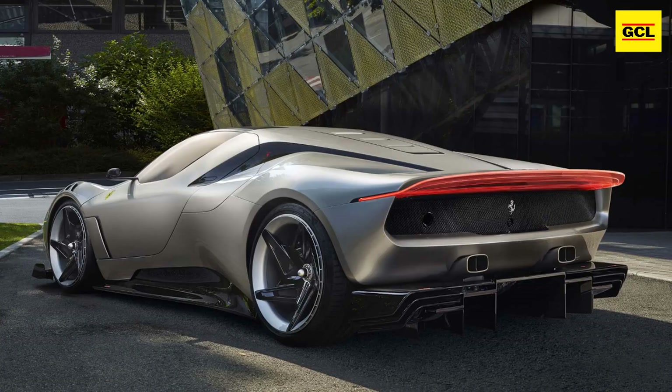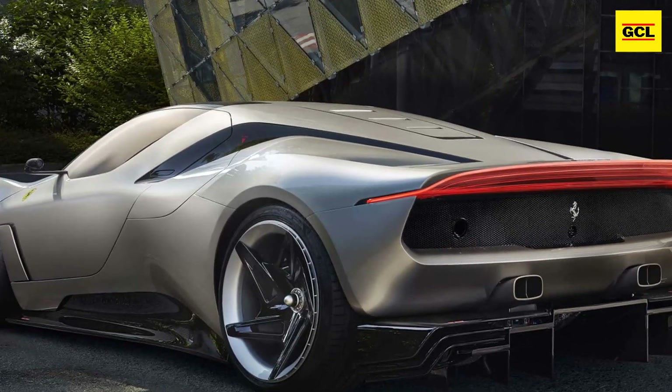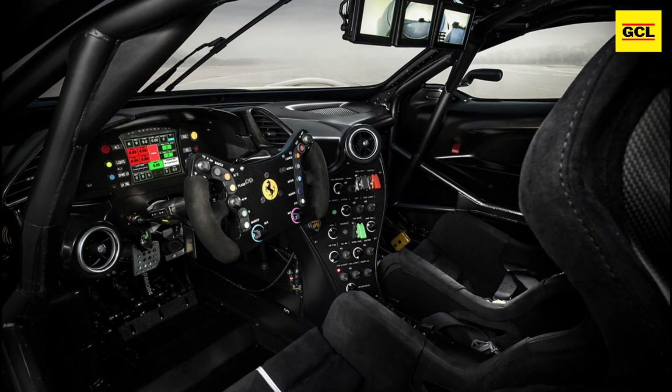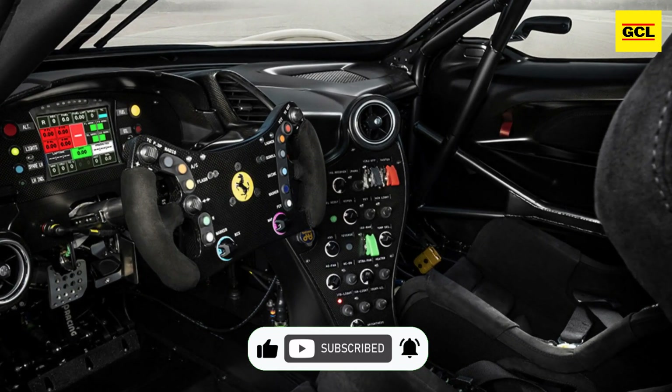If you want to see it for yourself and decide which parts you want to see in production cars costing a tenth of what this owner undoubtedly paid, the KC23 will be on display at the Goodwood Festival of Speed from July 13 to 16, and at the Ferrari Museum in Maranello from August 1 to October 2.